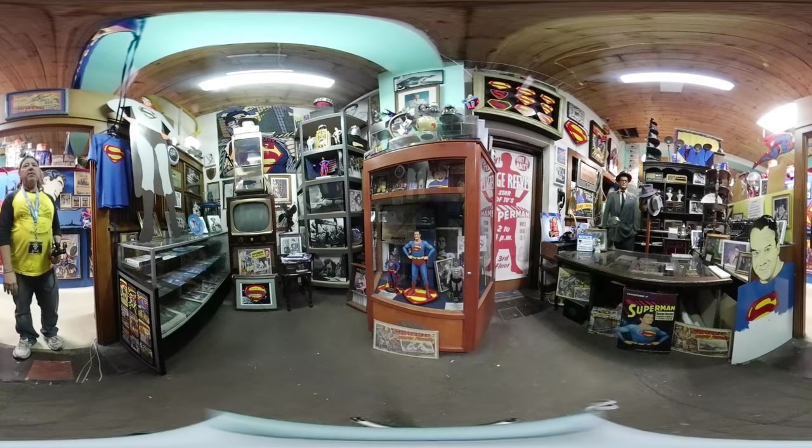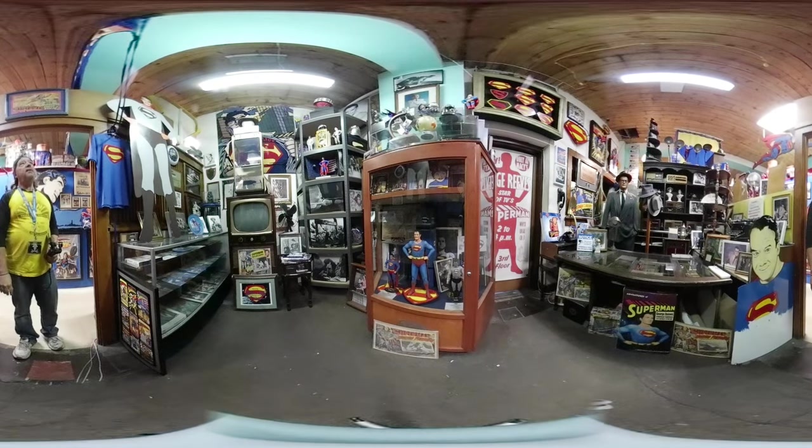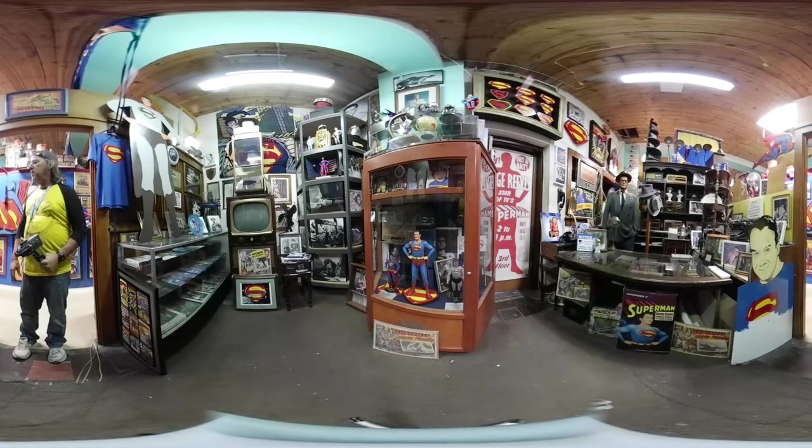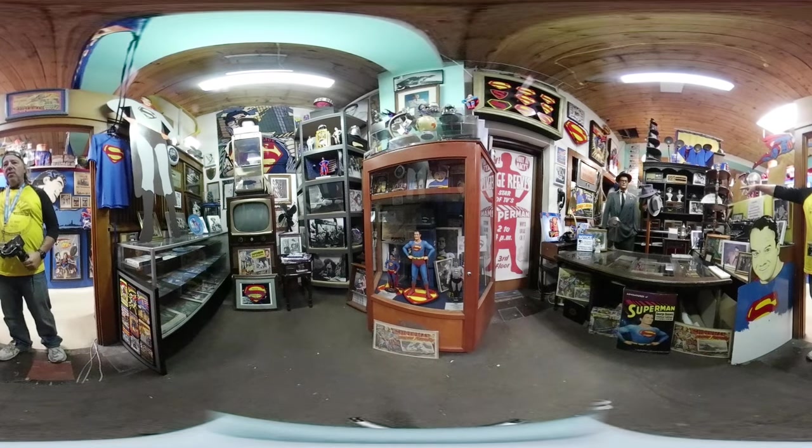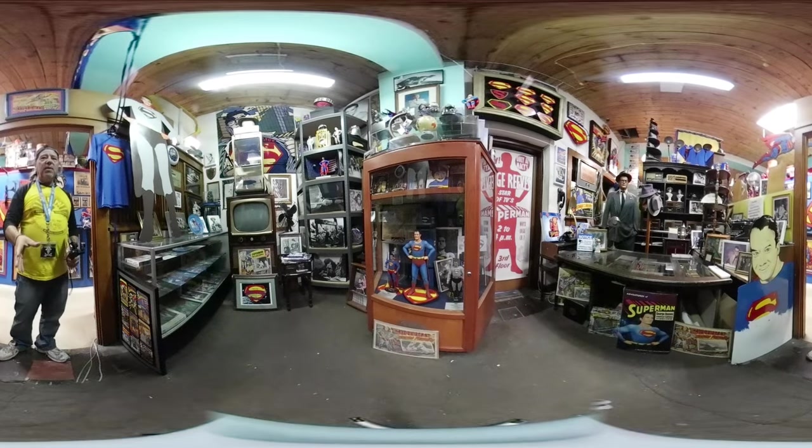In this room we have quite a bit of George Reeves history — the George Reeves Superman stuff. It's pretty cool. Over here you have the original typewriter from the TV show, there's one here and one there, and some of the telephones that were used during the making of the TV shows, as well as some original clothing and props.